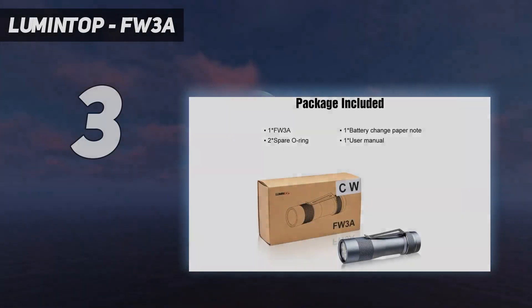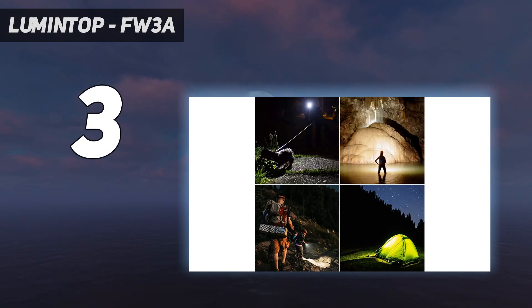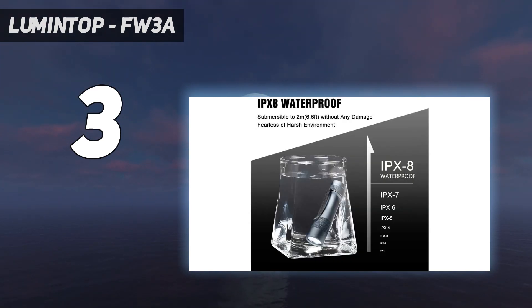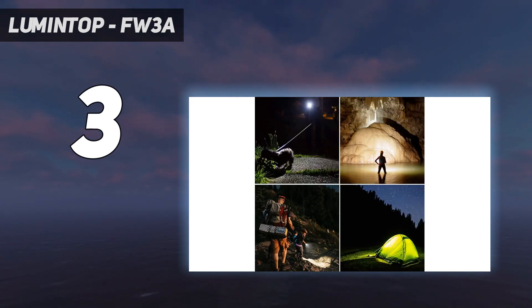At number 3: the Lumentop FW3A. The Lumentop FW3A is a community project that came together because of two key players on the flashlight discussion boards — a machinist whose username is fritz15 and a programmer known as toykeeper. Lumentop put together a light based on fritz15's design, and we have the geekiest light that can still qualify for tactical use.